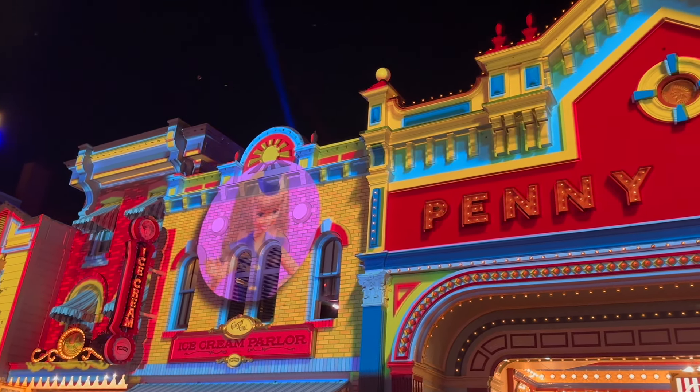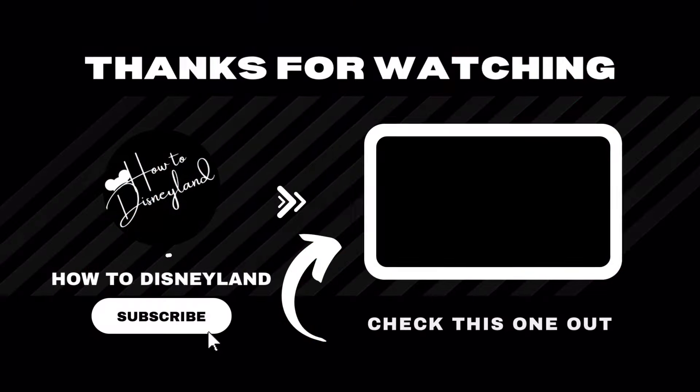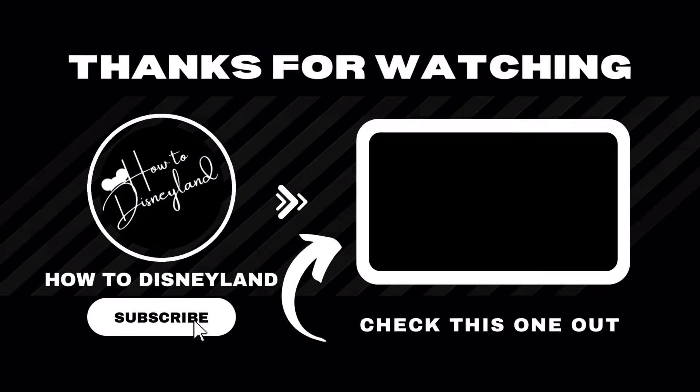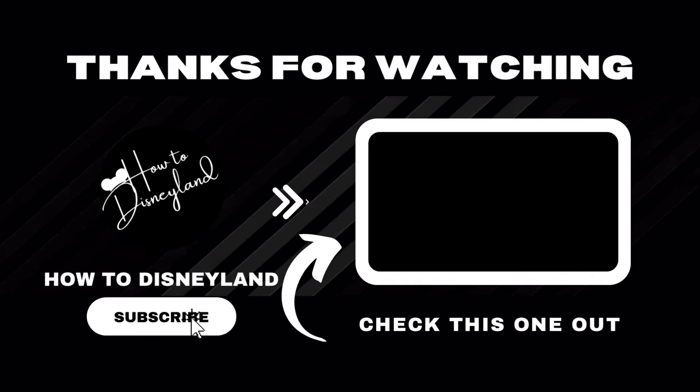And that's all I have for you today. I sure hope this was helpful and I hope you enjoy your time at Disneyland. I'd love for you to consider subscribing to my channel to show some support. Thank you for watching and take care!